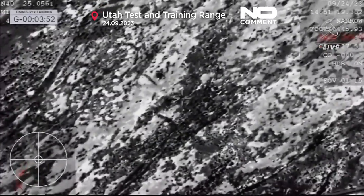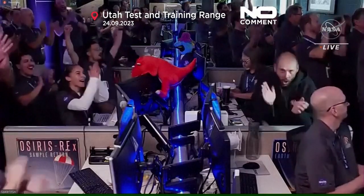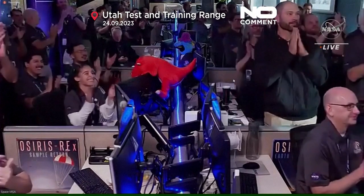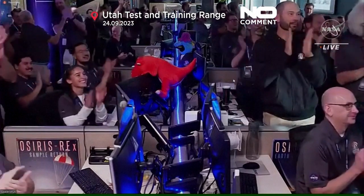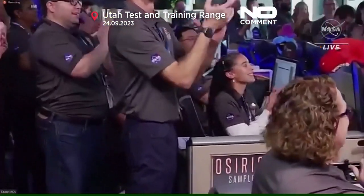Just setting the context for this: when we first hit the top of the atmosphere, we were at 27,600 mph, containing pieces of the asteroid Bennu. You can see the reaction there — just moments ago, as they got that sample back on the ground. This is the team at Lockheed celebrating that momentous achievement.